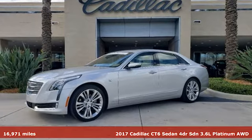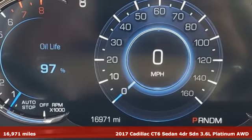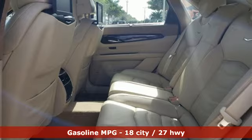Here's a 2017 Cadillac CT6 Sedan. Whether you're driving or being driven, you'll relish the experience of this prestige car in a class all its own.